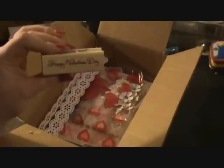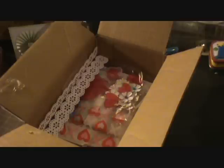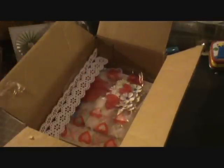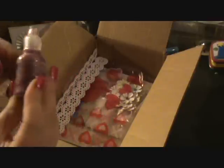Happy Valentine's Day stamp. Yay. This is pretty. The Studio G glitter glue. I don't have this color.